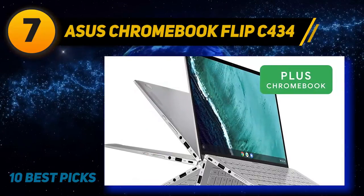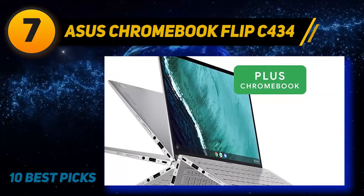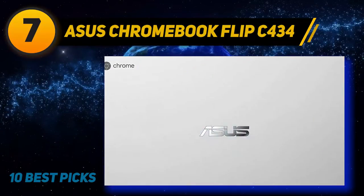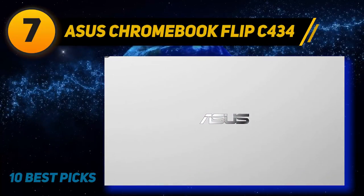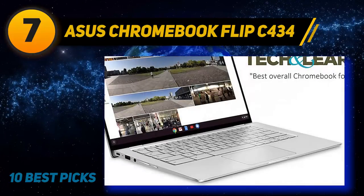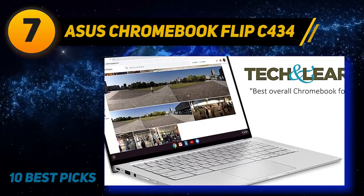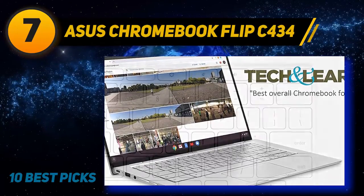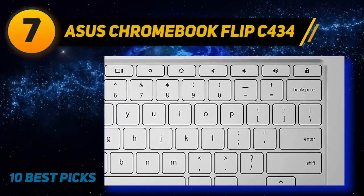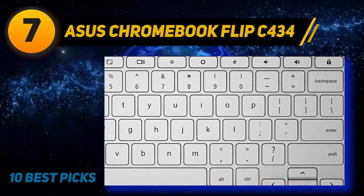The Chromebook Flip C434 features bottom-firing speakers that offer fantastic sound quality, almost as if the laptop is attached to a speaker. Performance is beyond exceptional — many tabs can be open in the background without affecting work. The two-in-one setup lets you type when needed and use it as a tablet for presentations, with its full-screen video experience being a major selling point.